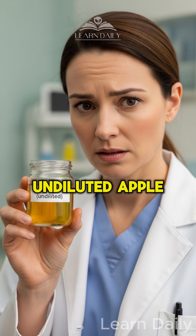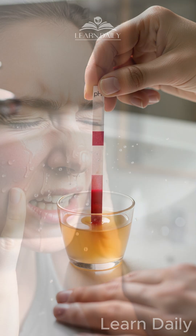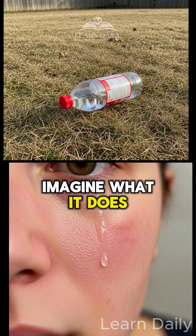Number one: undiluted apple cider vinegar. You think it's natural and healthy? It's literally pH 2 to 3 — battery acid level. I've seen it kill grass in two days. Imagine what it does to your face.